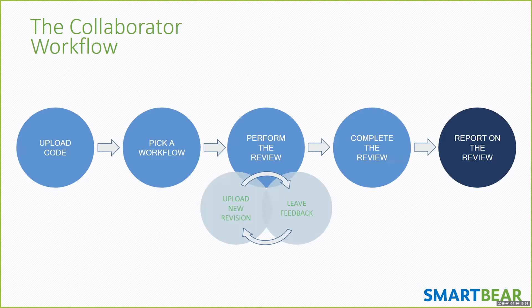We did A/B testing — some teams performed code reviews one way, others in different ways. We compiled and analyzed the data to determine best practices that make code review most effective, meaning: if you're going to spend an hour doing a code review, how do you maximize the value of that hour? We have four key takeaways: checklists, author annotating, 60 to 90 minute sessions, and smaller reviews.